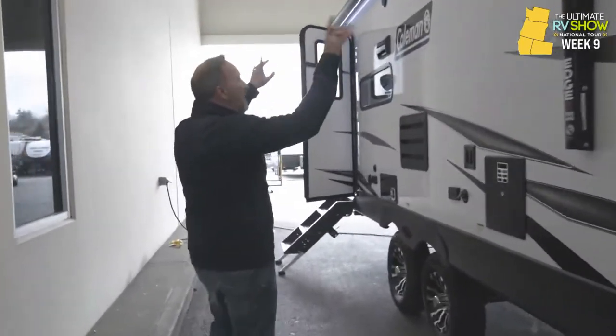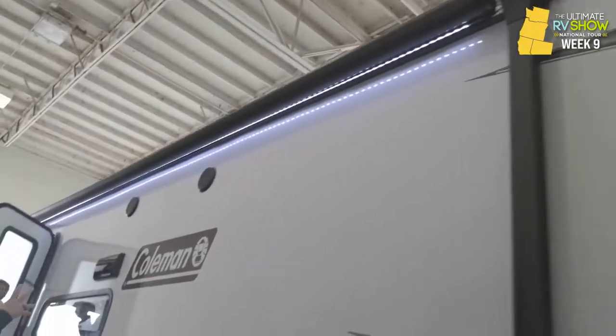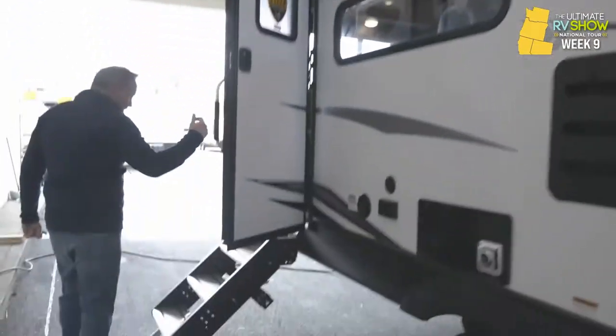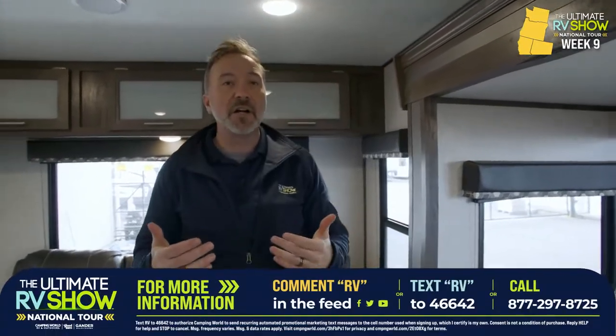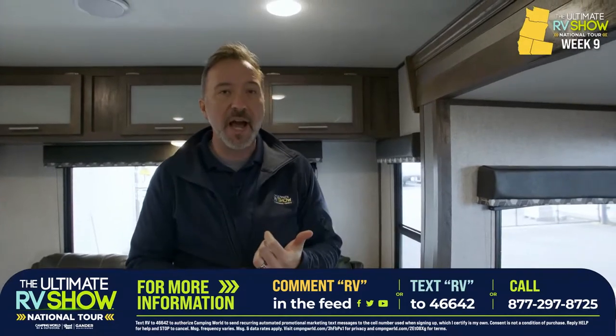Twin 20-pound LP tanks. Seamless superflex roof going over the top. You got the power tongue jack and power stabilizer jacks. Ask our specialists about the 18-foot awning with the LED light strip, the dual-zone speakers. Whether you want to go to the coast of Oregon, the coast of Washington, Northern California, or Idaho — I want to see America the safest way possible. You can do it. Just text RV to 46642 or drop us a comment down below. This Coleman Light 2715 RL starts at $29,995 or as low as $7.18 a day.